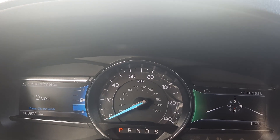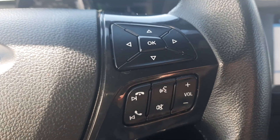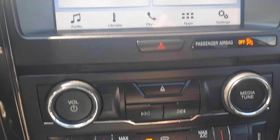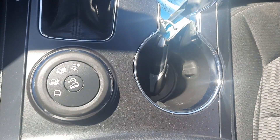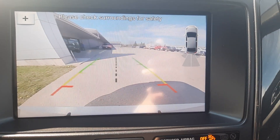Got almost 69,000 miles on it. Cruise control and menu controls. Center stack. Backup camera.